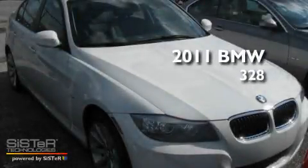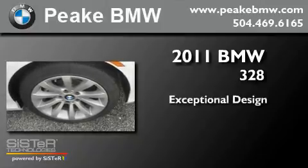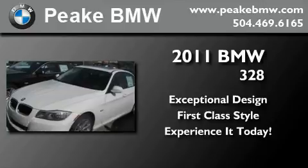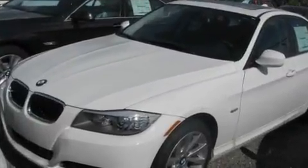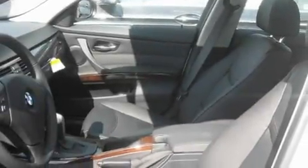This is a brand new 2011 BMW 328. Its top features include air conditioning with automatic climate control, an auto-dimming rearview mirror, a rear window defroster, a CD player, a leather-wrapped steering wheel, and alloy wheels.